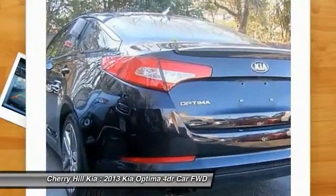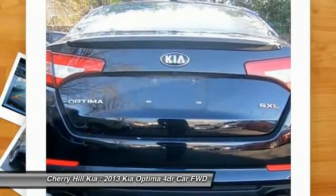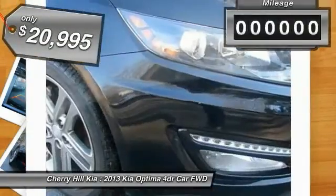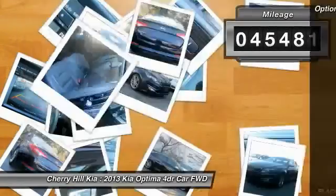Its smooth-flowing lines speak of grace and style and offer a strong hint of European luxury, and is priced below $25,000. This vehicle has less than 50,000 miles. Here are some of this vehicle's great options.